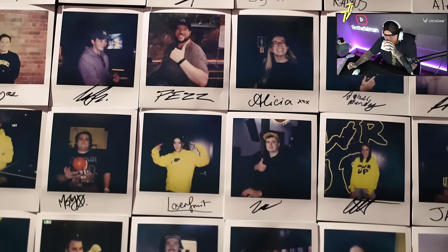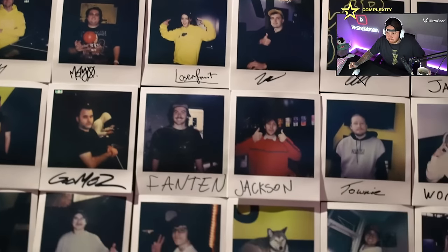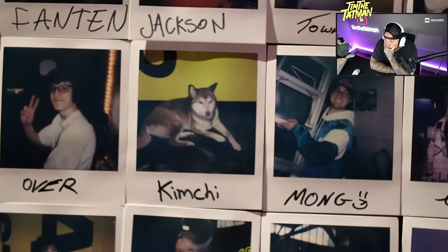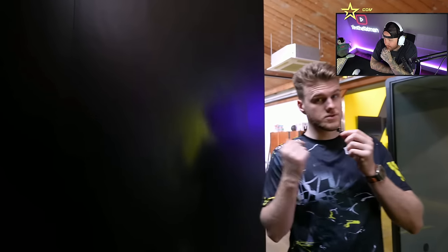They've got a Polaroid camera for the Polaroid wall — obviously there's everybody that works at Power or friends of Power who have visited the office so far. Got a nice little collection on the wall of epic gamers. If you see yourself, that means you're epic. That's me! Oh, and that's Kimchi — speaking of Kimchi, he's just around the corner.